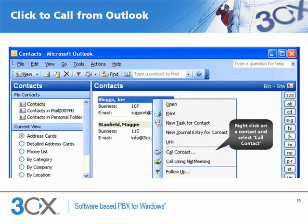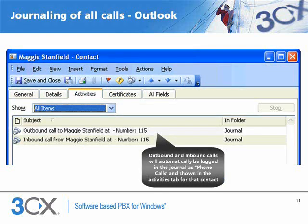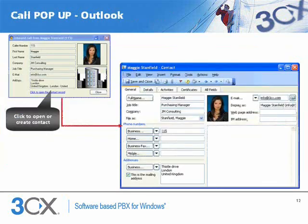Let's take a look at how it works in practice for both Outlook and Salesforce. In Outlook, just right-click on a contact and select Call Contact. The number will be dialed automatically and the call put through to your phone. Outbound and inbound calls will automatically be logged in the journal as phone calls and shown in the Activities tab for that contact. If you receive a call, the caller ID will be matched to a contact in Outlook. If it exists, you can click on the link to open the Outlook contact record. If it does not exist, you can click on the link to create one.